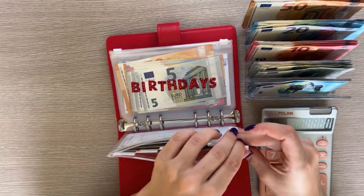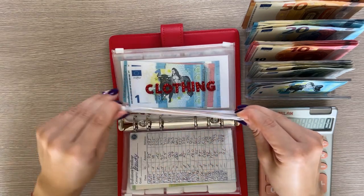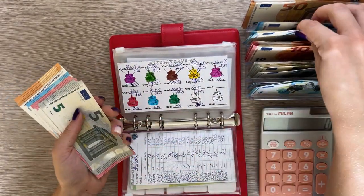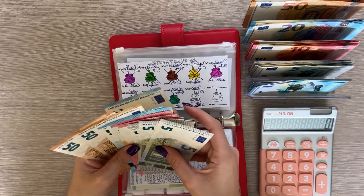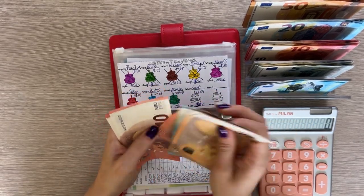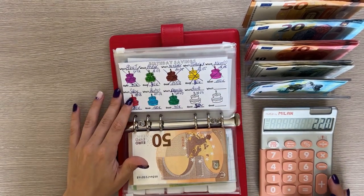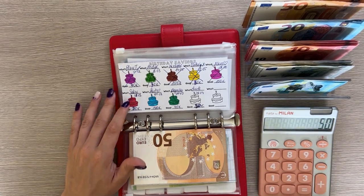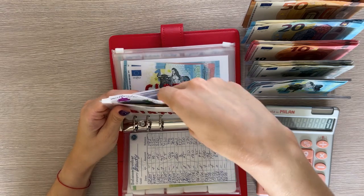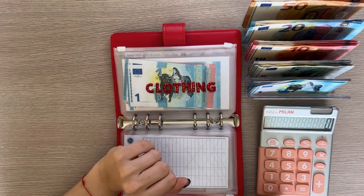Next is birthdays, which is going to get 25. My mom's birthday has passed, so we're adding 25. After counting, we have 220, and minus 30, minus 100, minus 40 — we need 30 more euros to cover the last birthday for this year. We might be able to do it with the next paycheck; it's in September so we're well on our way. Clothing is going to get 50 today.